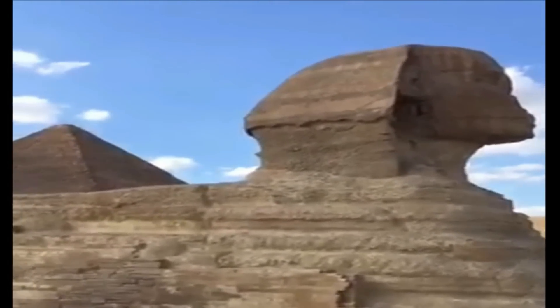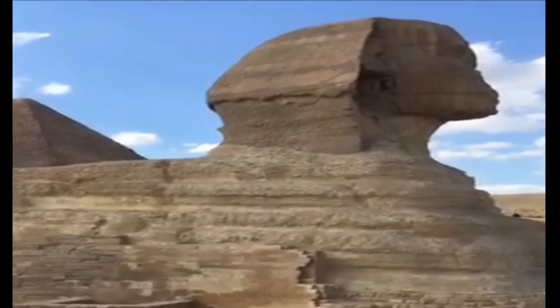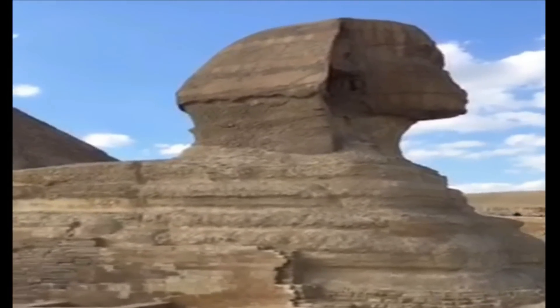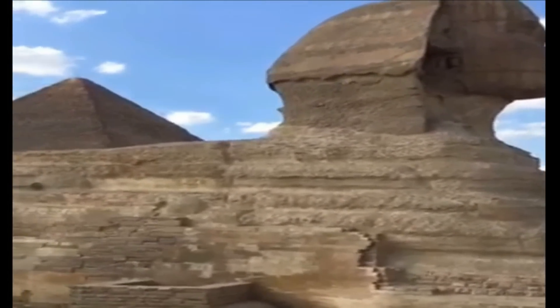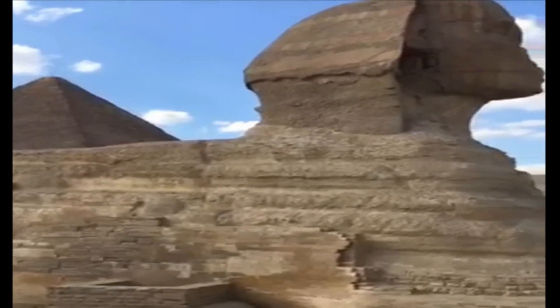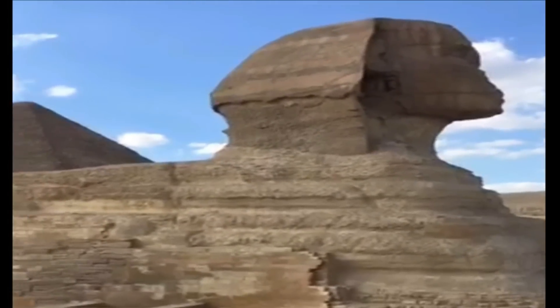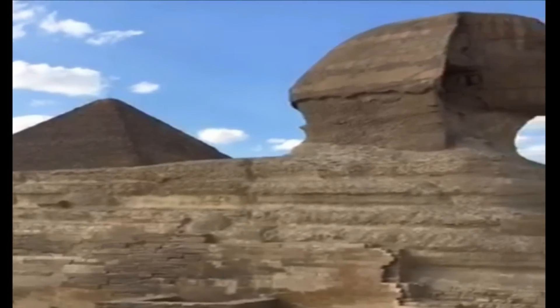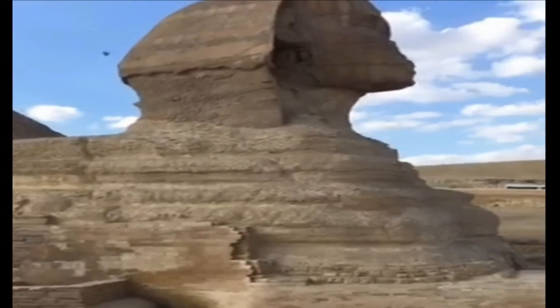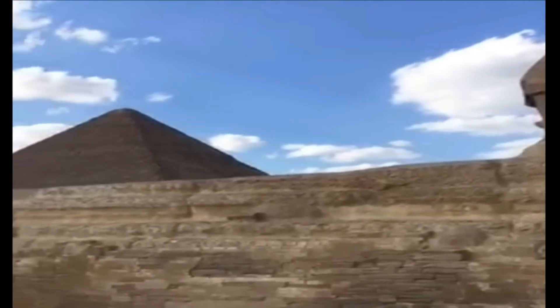The rock stratum out of which the Sphinx has been made varies from a soft yellowish to a hard grey limestone. The massive body is made of the softer stone, which is easily eroded, while the head is formed of the harder stone. Despite the hard quality of the stone of the head, the face is badly damaged — and not only by natural erosion. The nose is missing altogether and the eyes and the areas around them are seriously altered from their original state.